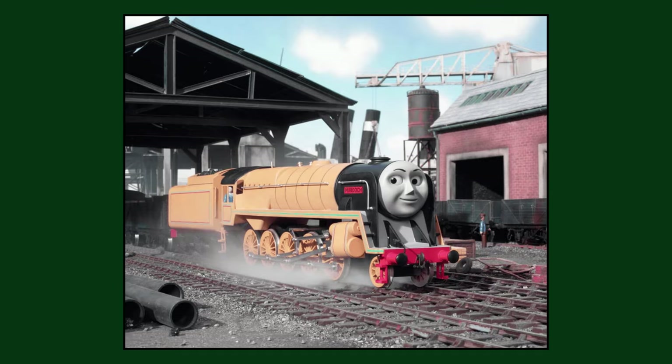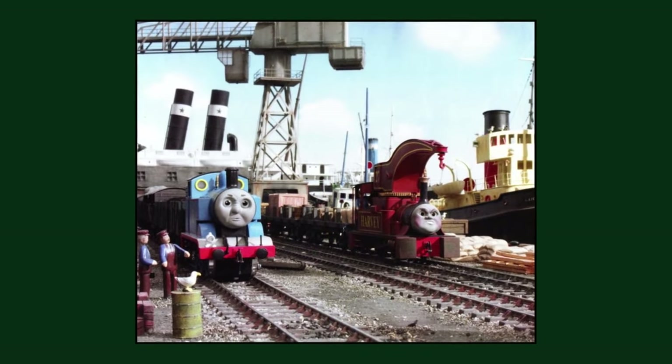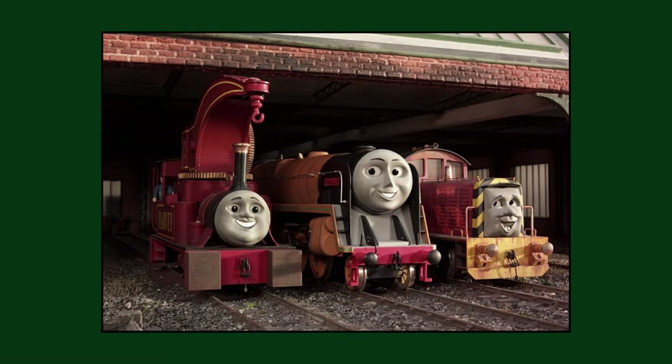A promotional picture from the season 7 episode 'Peace and Quiet' shows Harvey with his unused 6th series angry face, which is the only time it has been seen in the entire show.